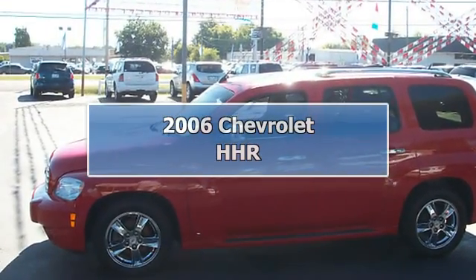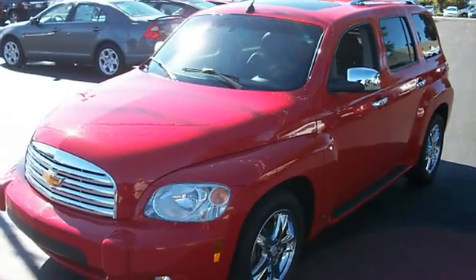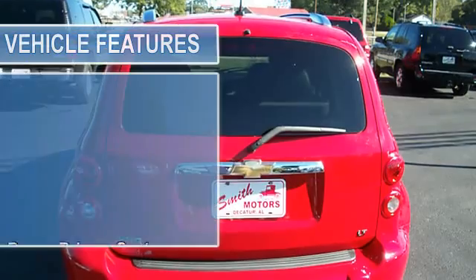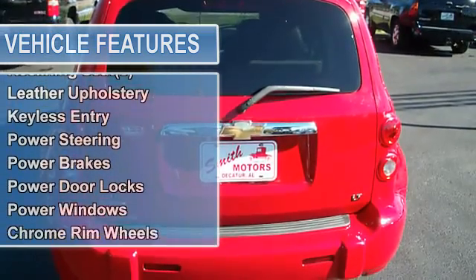2006 Chevrolet HHR. This vehicle features the following equipment: automatic transmission, FWD, power driver's seat, heated seat, AM/FM stereo CD, OnStar system, radial tires, gauge cluster, air conditioning, cruise control, dual airbags, and steering wheel controls.